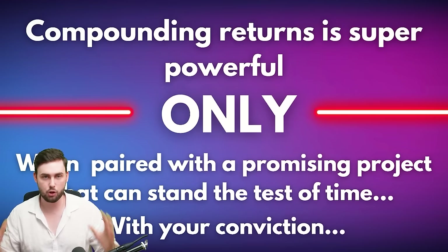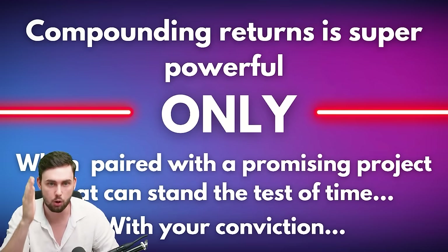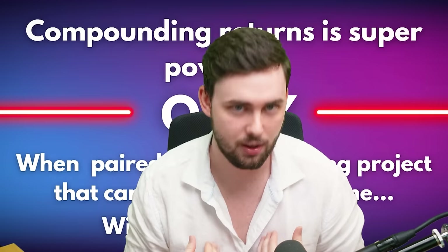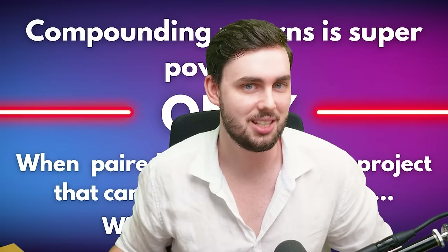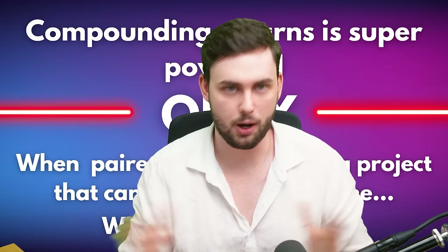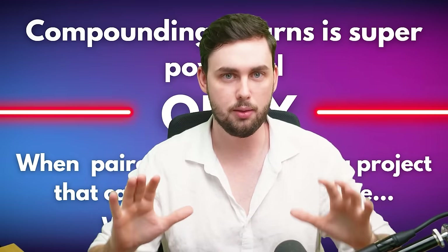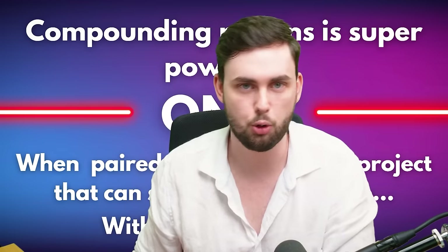Lastly, compounding returns are super powerful only when you pair them with a promising project that can stand the test of time — with conviction. This means nothing if you aren't convicted. I actually tried this plan recently with Cosmos Atom, but didn't maintain conviction over time. I see much better conviction in a longer time horizon with Solana. We have to mold with the market over those six years. This goes to show the power of compounding, but it's only as good as the project you decide to do it with.